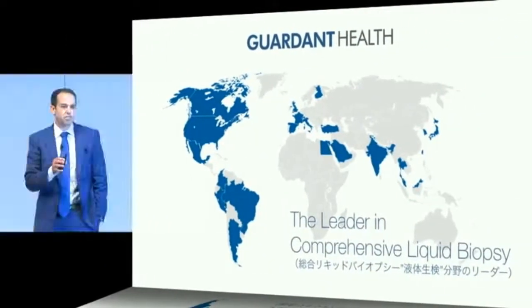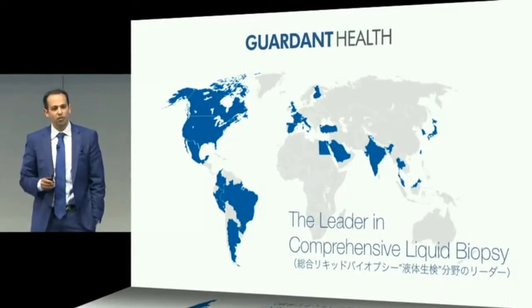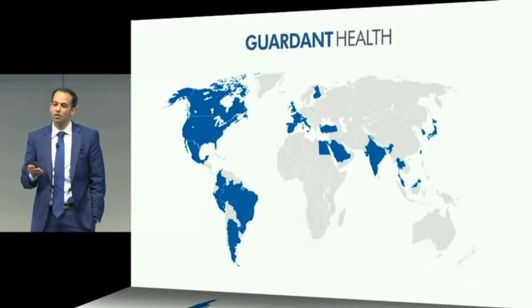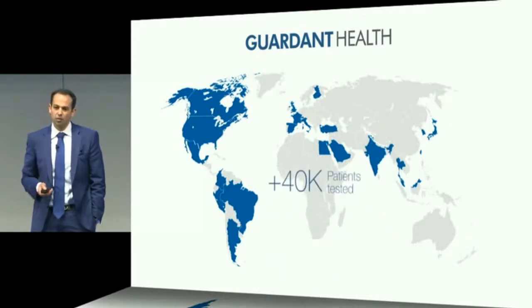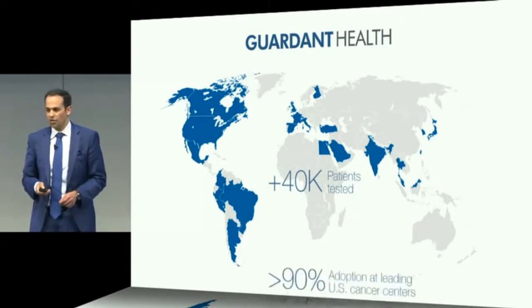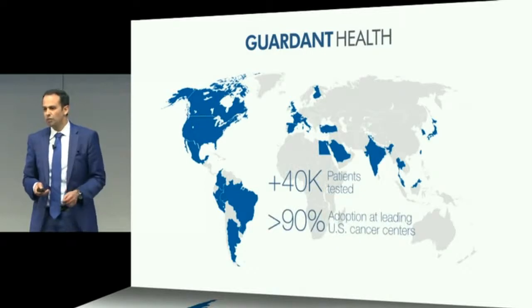We're the pioneer and leader in the comprehensive liquid biopsy market. Guardant 360 is the world's first comprehensive liquid biopsy. We launched it about three years ago and it's currently being run in over 38 countries. 40,000 patients have been tested, and it's being used by over 90% of U.S. cancer centers and over 50 leading pharmaceutical companies.